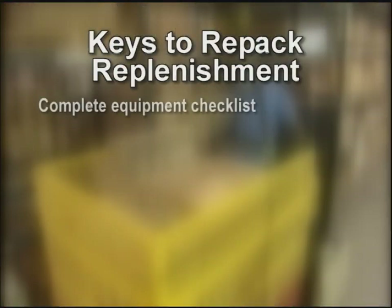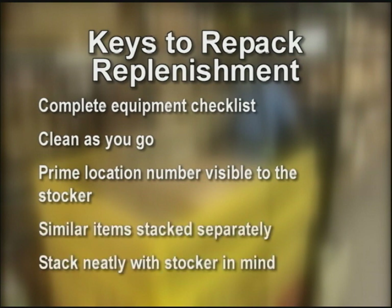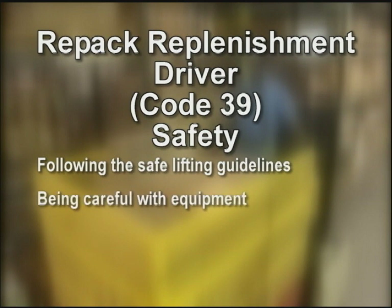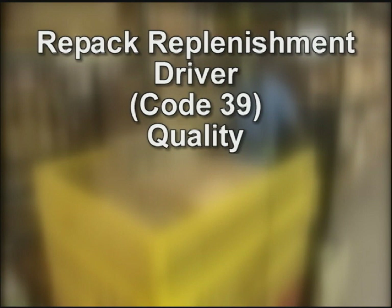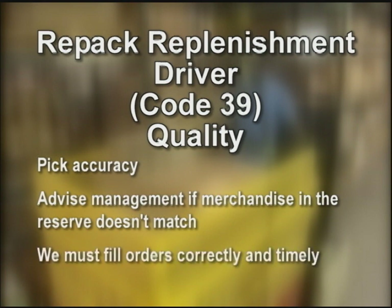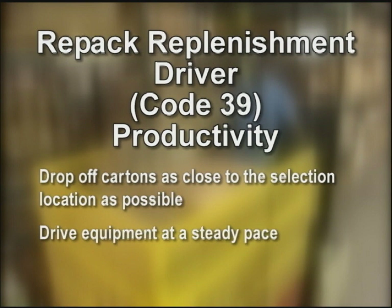The keys to repack replenishment: sign out equipment and complete the equipment checklist. Clean as you go. Make the prime location number visible to the stocker. Stack similar items separately from one another. All items stacked neatly with the stocker in mind. Safety — follow safe lifting guidelines preventing accidents or injuries. Be careful with equipment so you are aware of your surroundings above and below. Always use proper personal protective equipment (PPE). Quality — make sure the right cartons are picked; if merchandise in the reserve doesn't match, advise management. We must fill orders correctly and timely. Productivity — make sure cartons are dropped off as close to the selection location as possible and drive equipment at a steady pace.